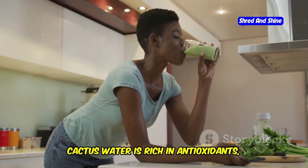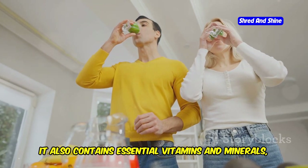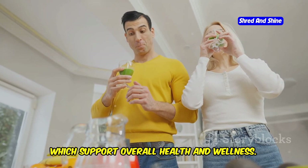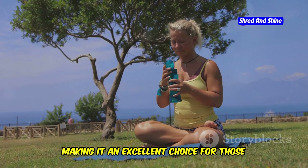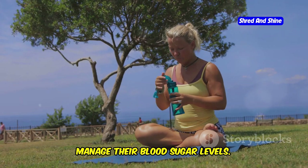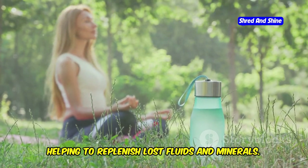Cactus water is rich in antioxidants, which help combat oxidative stress and inflammation in the body. It also contains essential vitamins and minerals such as vitamin C, magnesium, and potassium, which support overall health and wellness. Additionally, cactus water is low in calories and sugar, making it an excellent choice for those looking to maintain a healthy weight or manage their blood sugar levels. Its natural electrolytes make it an ideal post-workout drink, helping to replenish lost fluids and minerals.